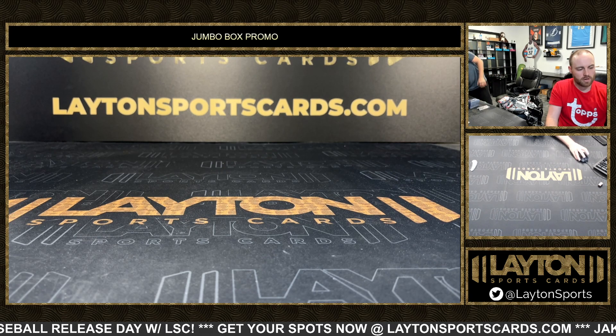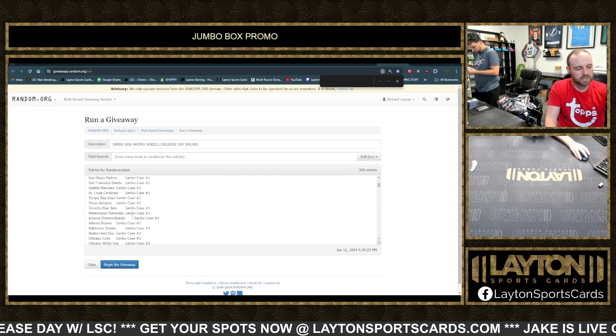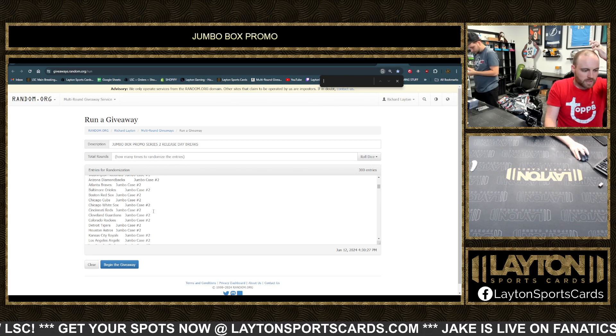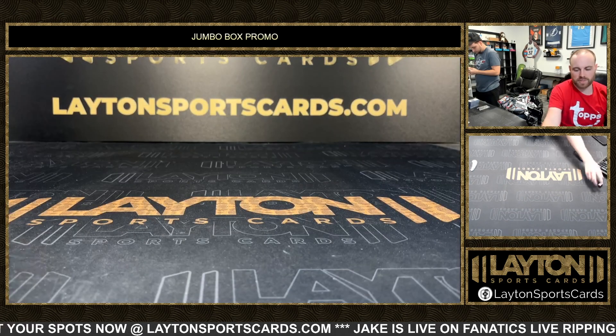Here's how it's going to show up — a team name and then a case name slash number. So it's all teams in there 100 times, and then each case just kind of breaks it up. That's how it'll show up. Let's roll the dice.